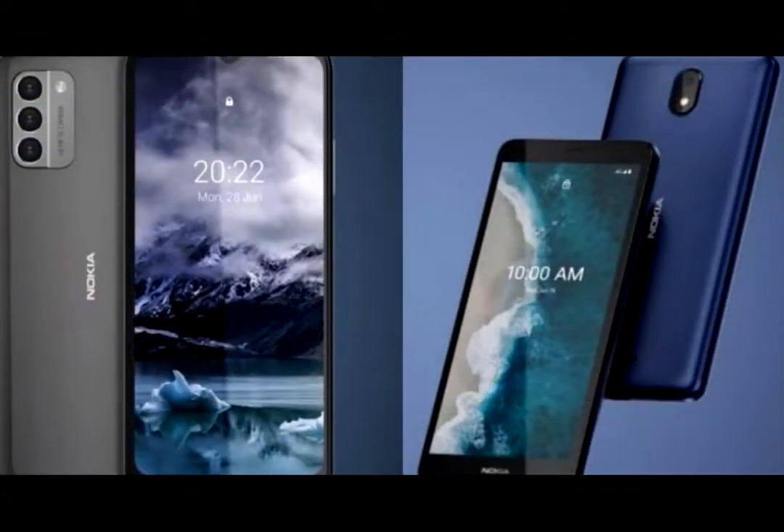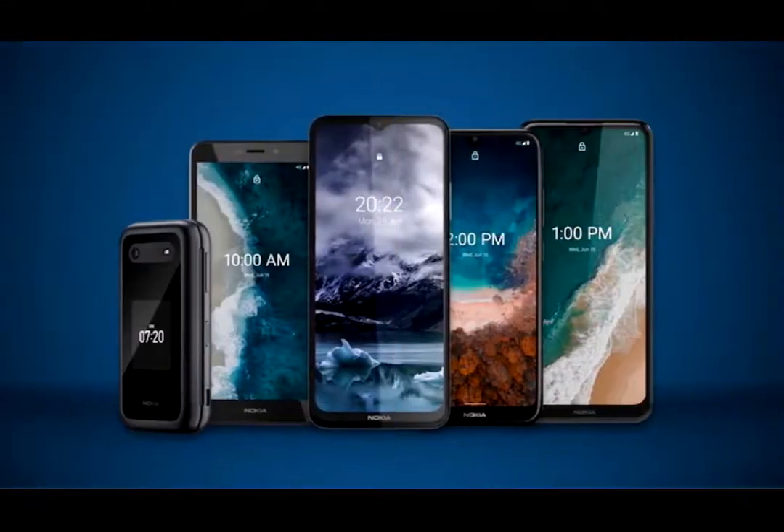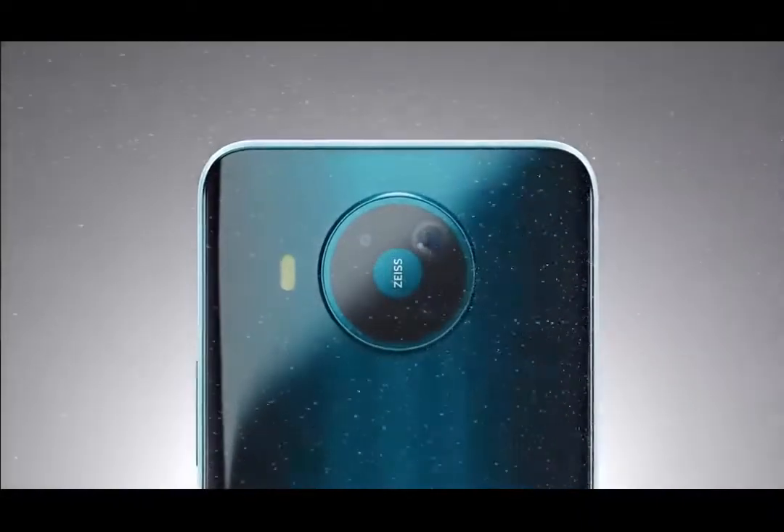The announcements at CES 2022 keep building on Nokia's turn as it introduces four new phones, all running Android 12 out of the box. All four are scheduled to arrive to US prepaid carriers T-Mobile and Consumer Cellular later in Q1.